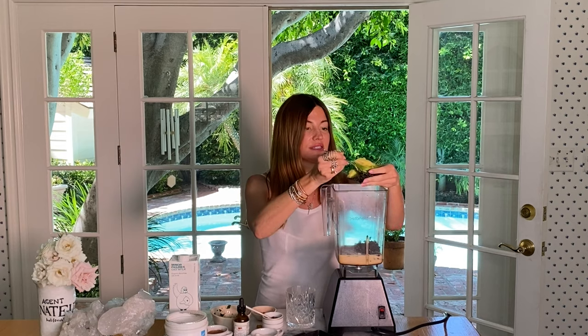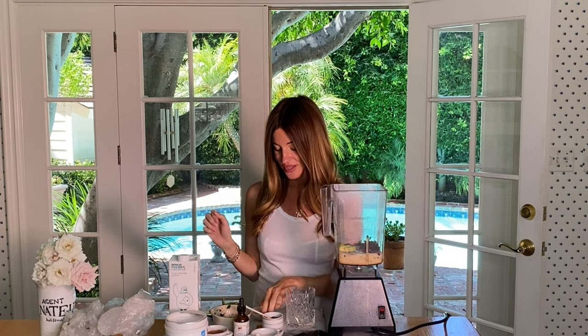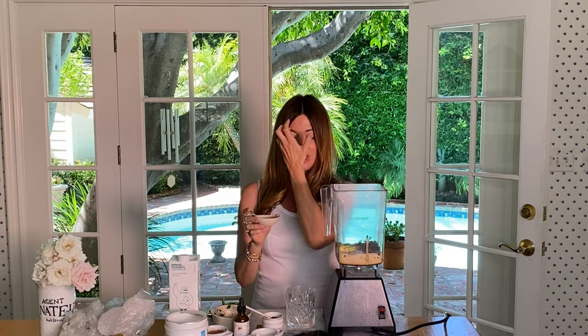I like to use half of a small avocado. The reason I'm using avocado is because I want to get the creamy consistency that a banana would give me, but bananas bind you and cause constipation. So I use the avocado to still get that creamy consistency without the constipation.